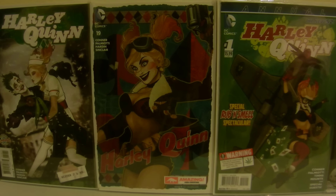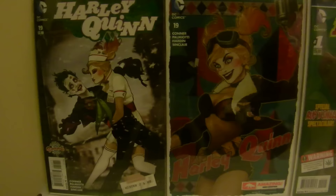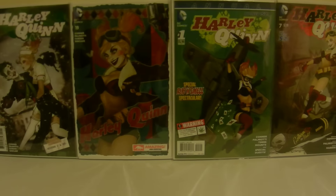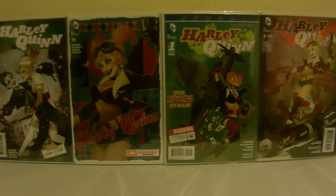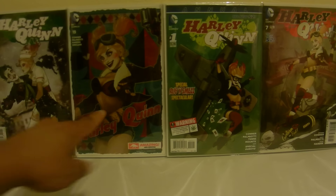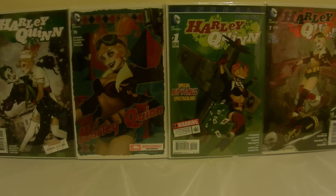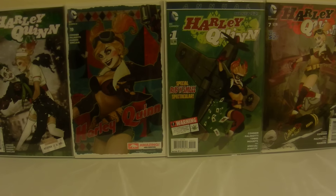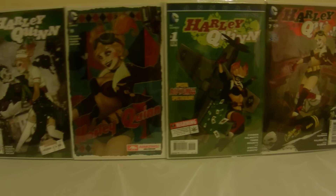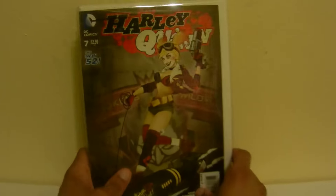I was really happy to get this for 25 because I would have paid 32 at most. Here are all four Harley Quinn Bombshell covers. I wish she was in this outfit in this one — it would look a lot better — but those three look really cool. I mean, they all look cool. Yep, that's all four of them.